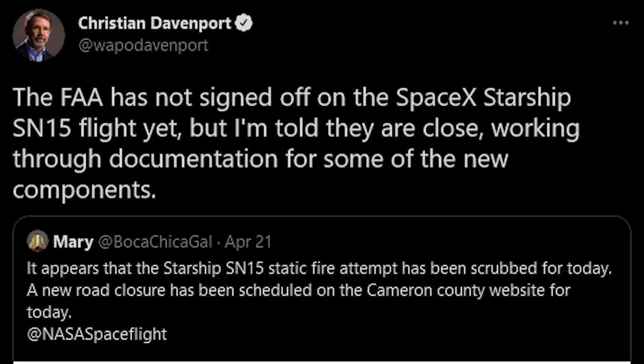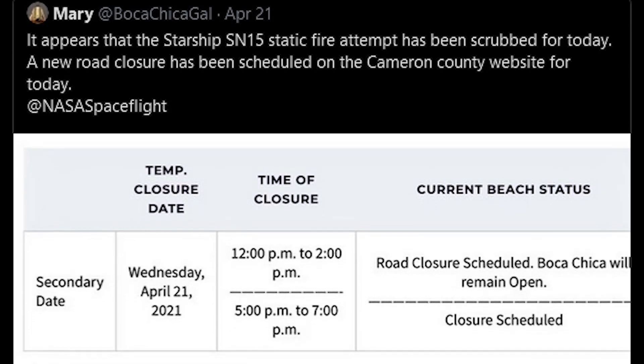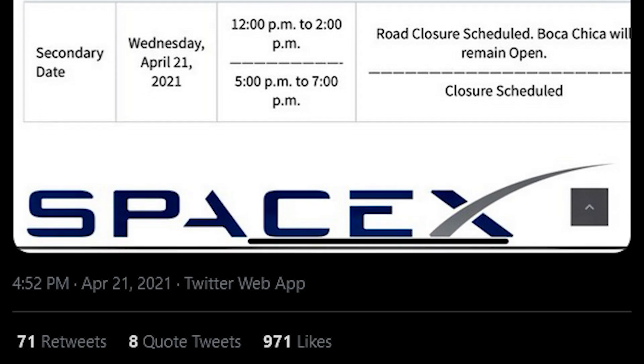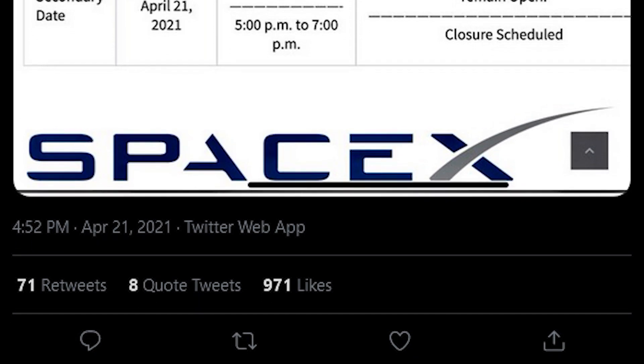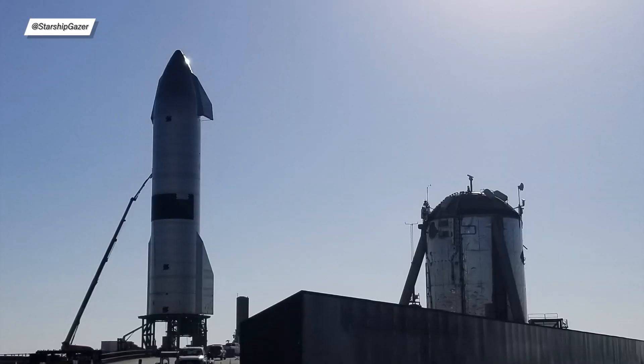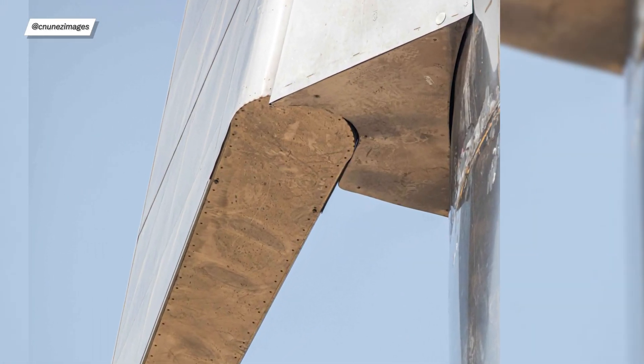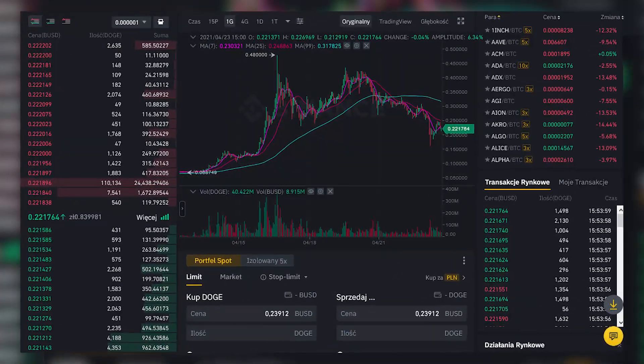To cheer you up, I have two pieces of good news. The first one is that the FAA is supposedly really close to giving SN15 its flight approval, and the second one is that workers finally mounted the missing heat tiles, so right now we have an almost perfect rectangle. Also, as a side note, it looks like SN15 has a secret message related to our favorite doge located under one of her forward flaps.